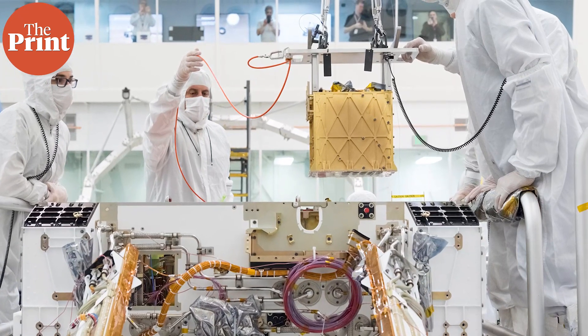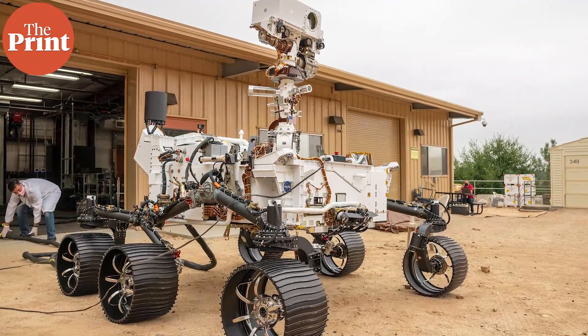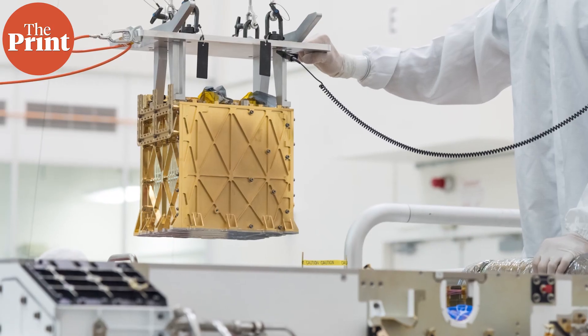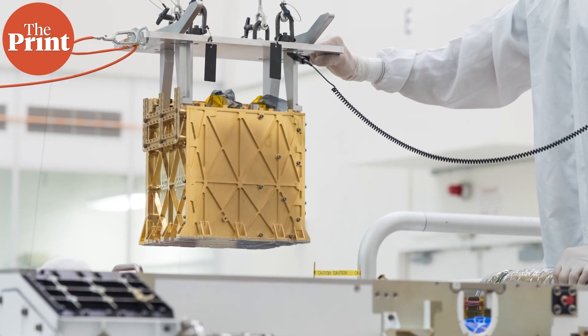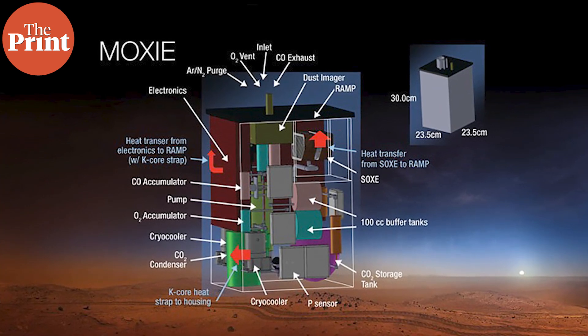The current version of MOXIE was built to fit aboard the Perseverance rover and to run for short periods, starting up and shutting down with each run, depending on the rover's exploration schedule and mission responsibilities. In contrast, a full-scale oxygen factory would include larger units that would ideally run continuously. Despite the compromises in MOXIE's current design, the instrument has shown that it can reliably and efficiently convert Mars' atmosphere into pure oxygen.